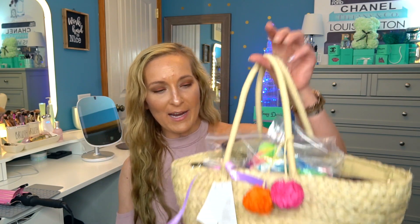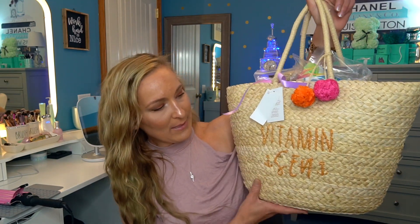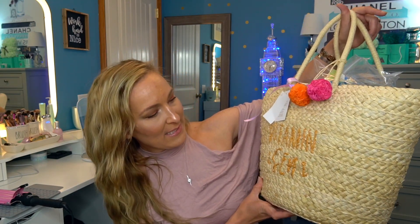My favorite seller is a lady that I always have fantastic dealings with. She always sends amazing gifts with her packaging — she packages everything up so beautifully. It came in a box, but she packaged everything down into the bag that I purchased. This says vitamin C, and this is actually an insulated tote. So if you want to take it to the beach, you can put your drinks in it. It's going to be perfect for traveling to the beach this summer.